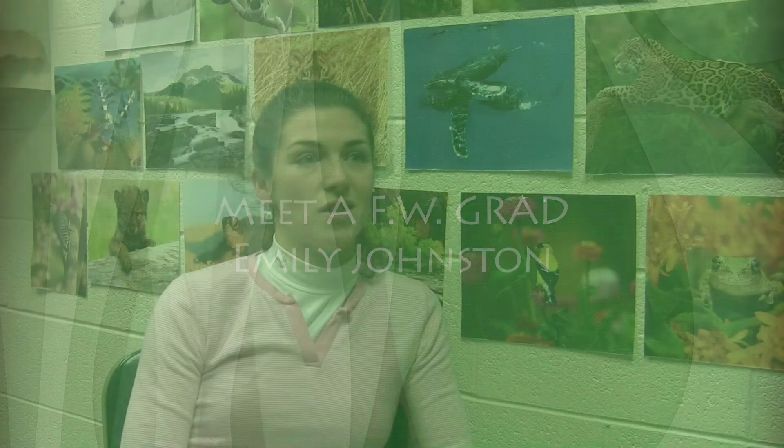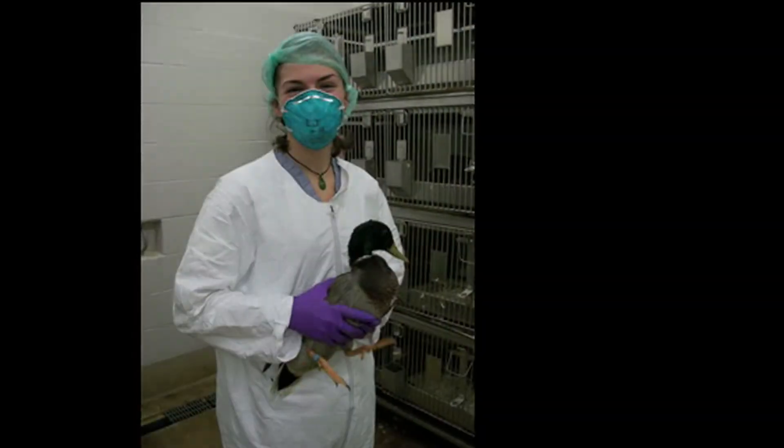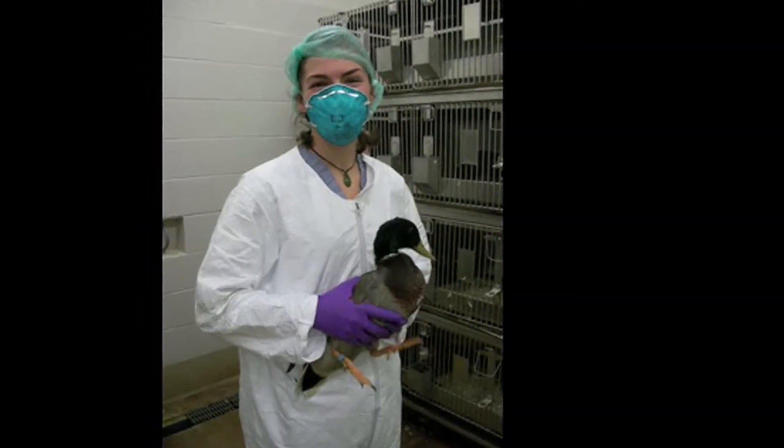I've always been interested in human health and animal health, and that interesting interaction brought me to disease ecology here in the Fisheries and Wildlife Department at MSU, particularly zoonotic diseases, which are diseases that are maintained in animal populations but can infect humans.